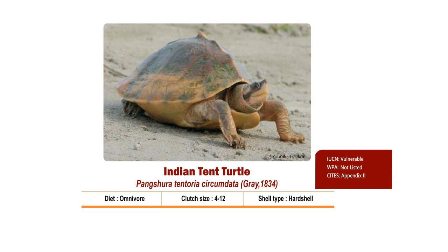The carapace is brown to dark beige with a reddish or brownish vertebral line which runs along the central keel. Fine white lines run posterior to the eye and to the base of the neck. Clutch size is 4 to 12.